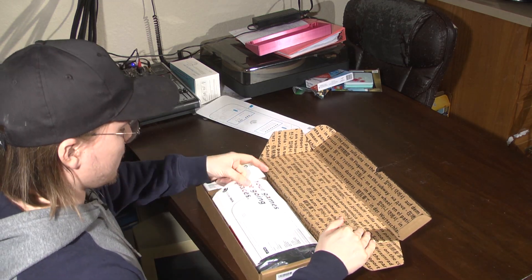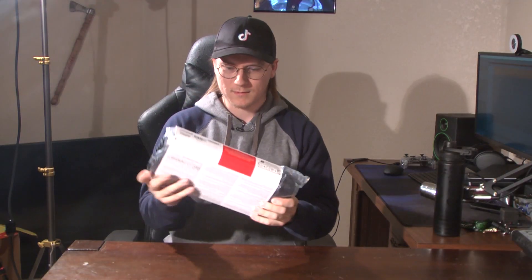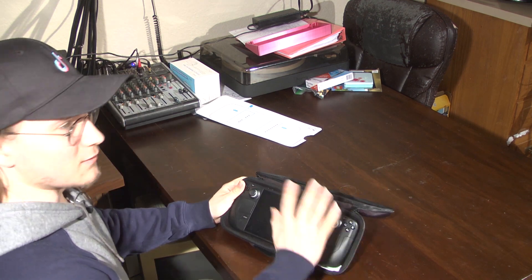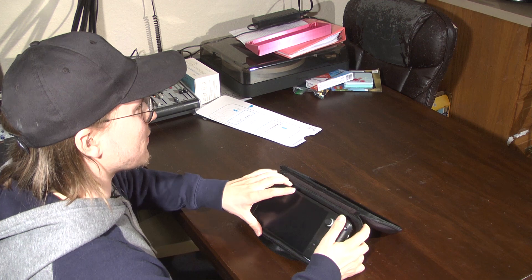I've taken it upon myself to recreate the unboxing experience as best I can for you guys — get whatever this is, and a paper. There it is. Look at that. Ignore that there's already cat hair on it; I haven't had this open before.